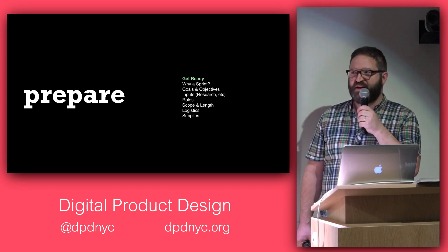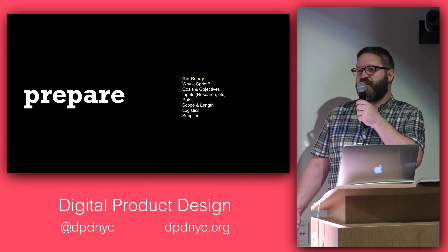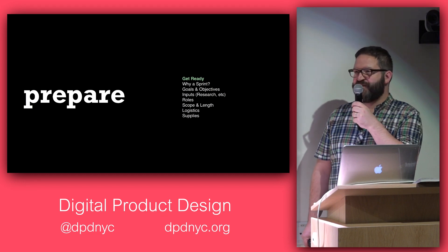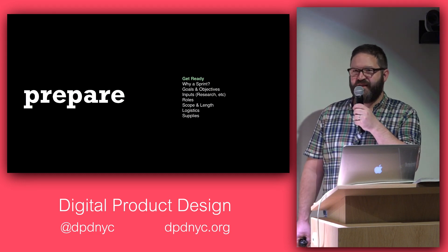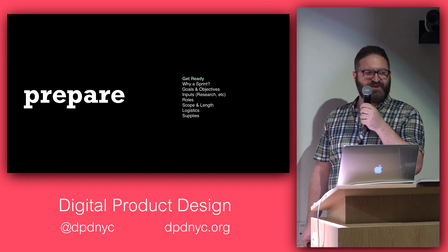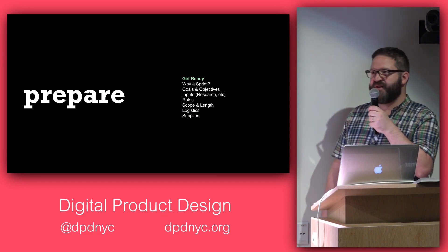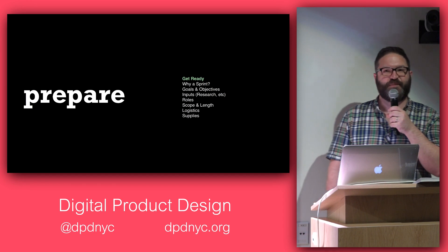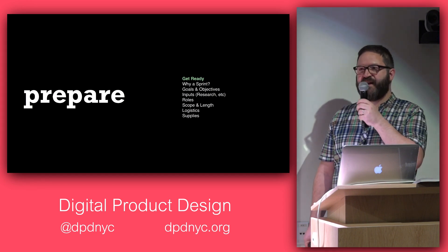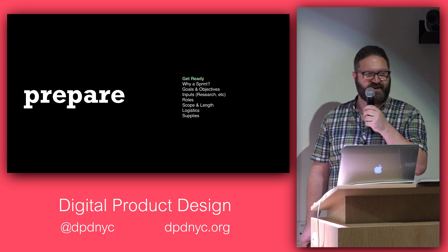Make sure your logistics are taken care of — it's a really intense process. In some of our other offices the weather's beautiful and you can go out for lunch, but in Times Square at 12:30 it can be a zoo, so we bring lunch in. We have kits ready with all the pens, dots for dot voting, and our favorite supply: post-its.